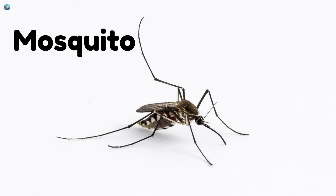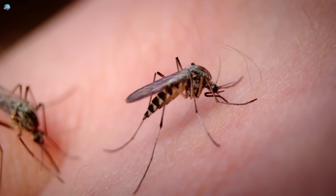Mosquito — buzzing insects that sip blood, but also play a role in the food chain.